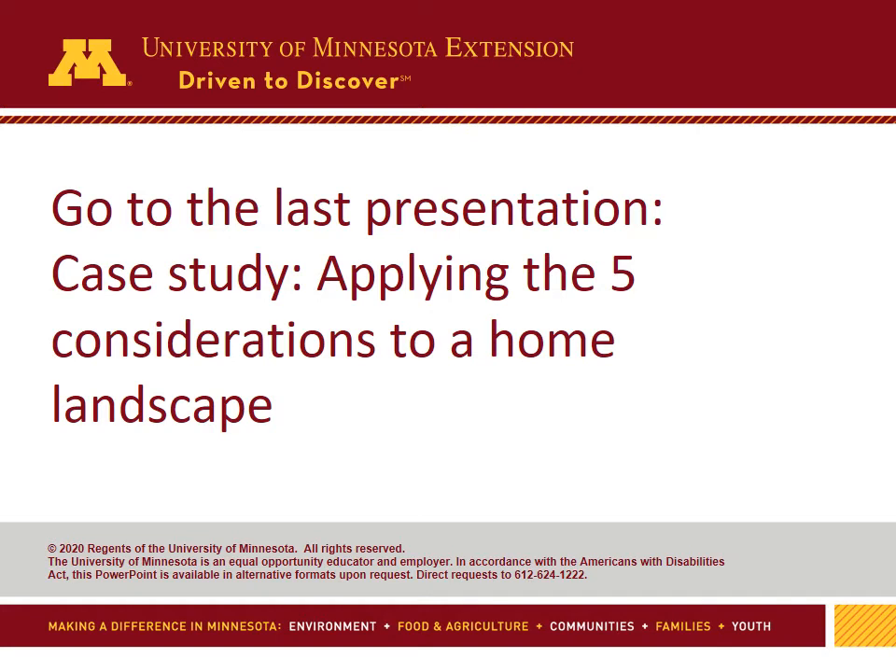Now go to the last presentation. This is a case study that demonstrates how to apply the five considerations to a home landscape design project.